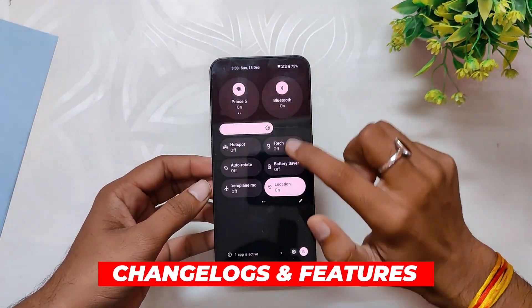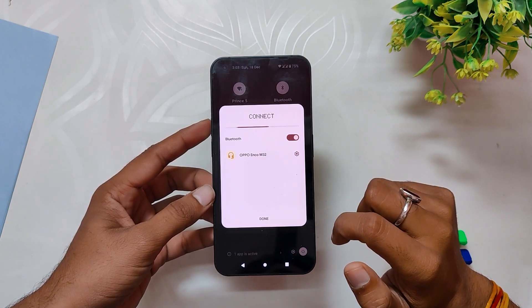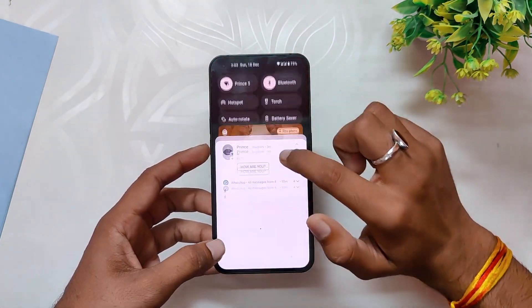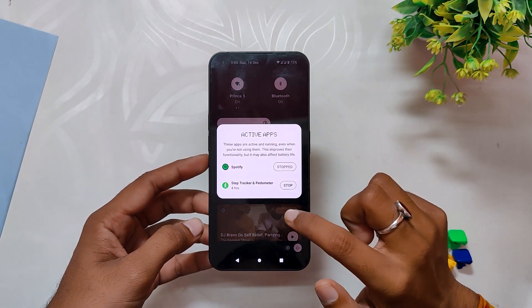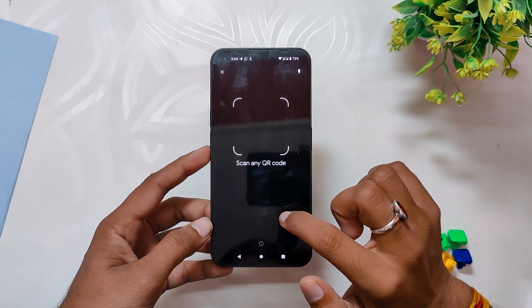If I talk about the change logs and features added in this build — first up, we have some quick settings changes. When you click on the Wi-Fi and Bluetooth tiles, you get a pop-up menu in the middle of the screen; earlier this pop-up menu used to be at the bottom. We also now get to see the media player in the quick settings menu. A new Active Tiles button has been added, which will show you the running apps on your device and you can directly stop them from there. A new QR code scanner tile has also been added in the quick settings.